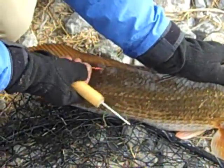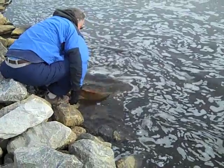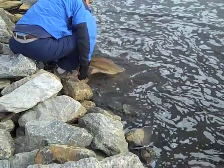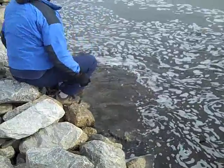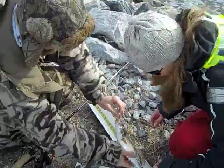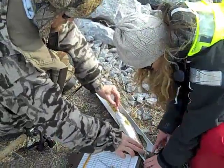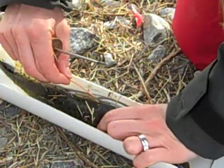The Virginia Game Fish Tagging Program is really special because it allows each angler that participates, or even people that recapture tagged fish, to get the story for the fish that have tags in them. You get important information about where they move, where they're captured, and how much they've grown. Ultimately, we hope that some of those data can feed back into management decisions.